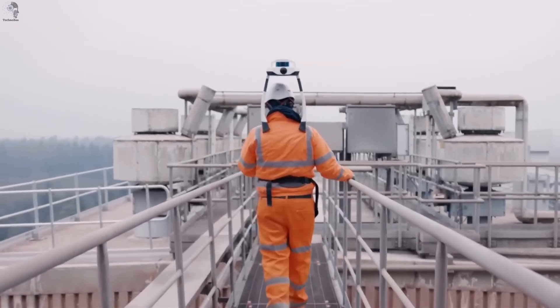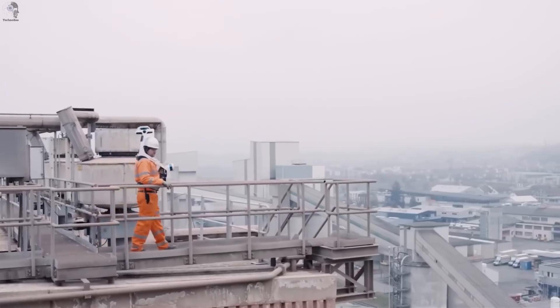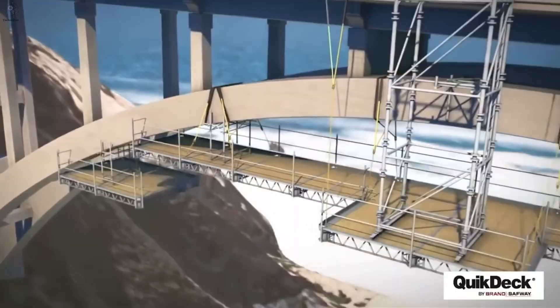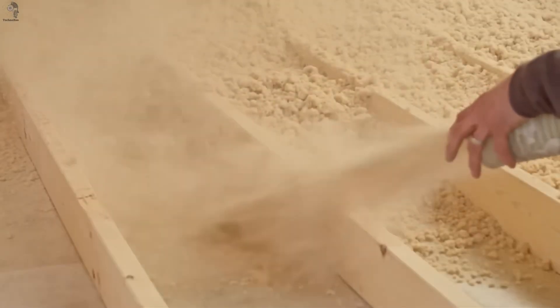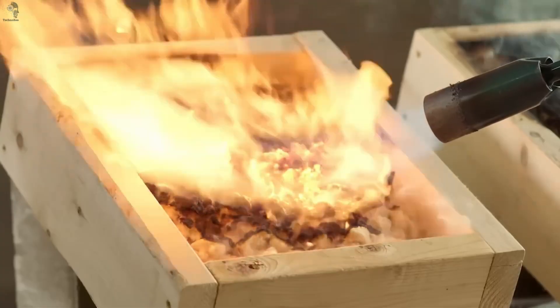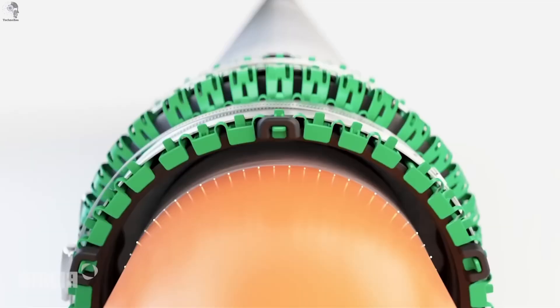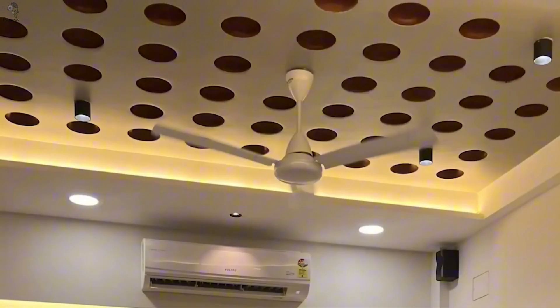There are construction technologies quietly reshaping the world, yet we rarely ever see them. Factories that run like 3D games, scaffolding that seems to float in midair, and insulation made from wood scraps but fire-resistant for two whole hours. If you think you've seen it all, the next part will definitely surprise you.